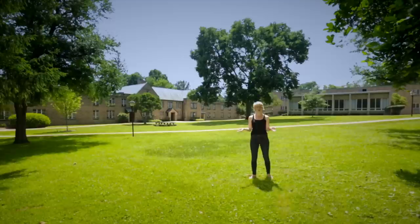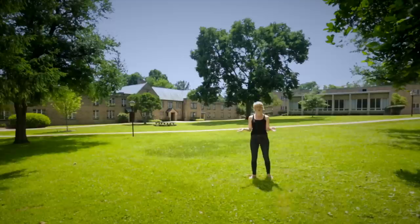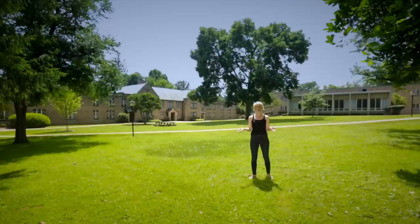The first-year quad is this whole lawn where during the school year you'll see students playing frisbee, studying, taking a nap, or having picnics. First-year students live in five buildings: Lewis, Norton, and Gund over here, and Mather McBride across the street.